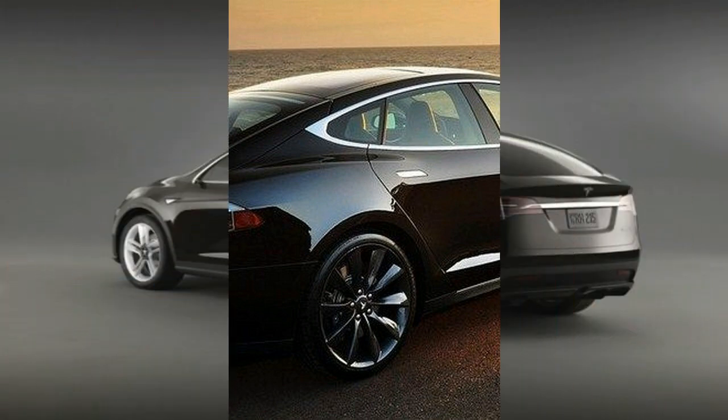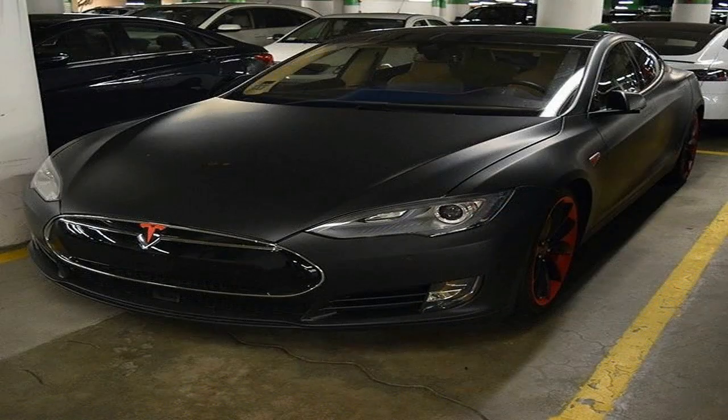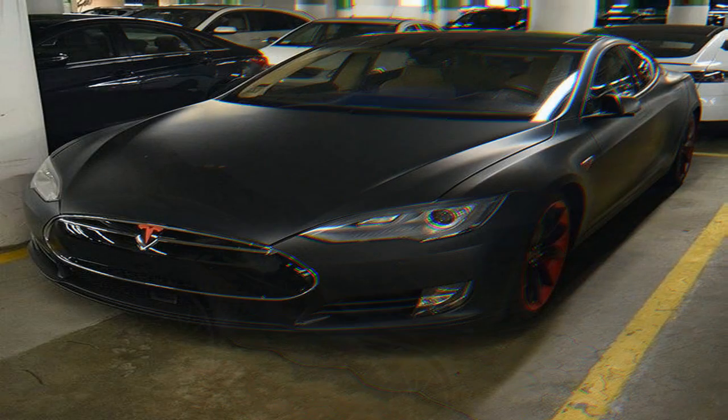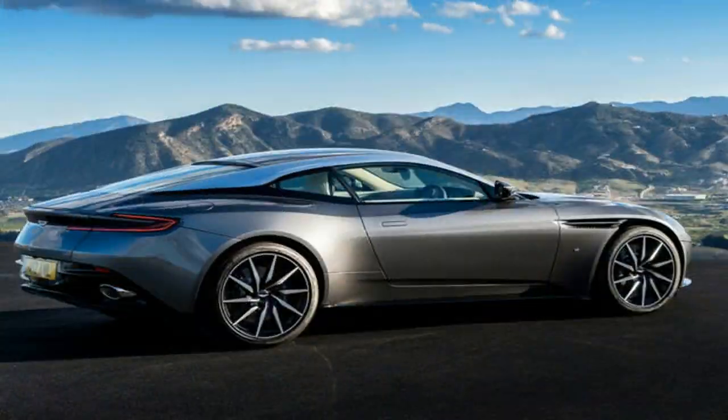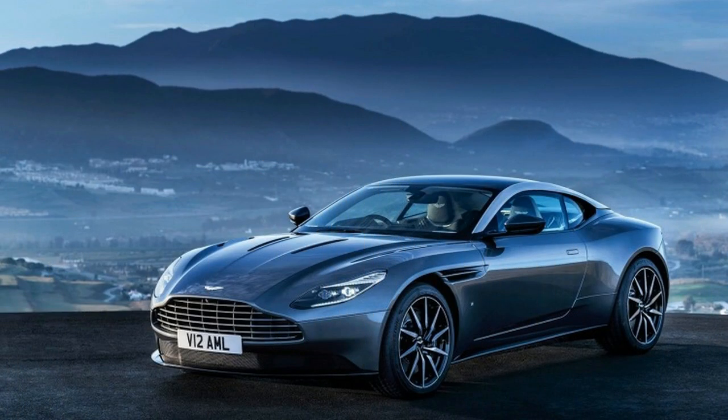Many people are aware that the Model S trump card is its incredible acceleration capabilities. YouTube is littered with the Model S drag racing supercars and leaving them in the dust, and it also looks like it could do that with the new BMW. The German car manufacturer said that the vehicle will be able to spring from 0 to 62 miles per hour in under 4 seconds.